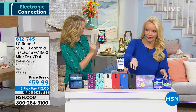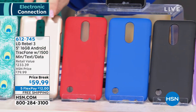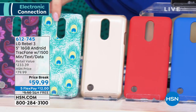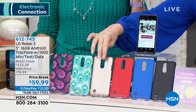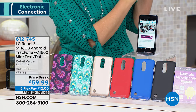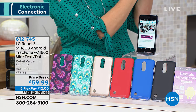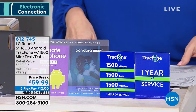We have black, beautiful royal blue, red, and gold available. We also have the feather and paisley. So paisley, feather, gold, red, blue, or black - that's the only choice you're making. You're also getting your car charger, the big five-inch LG quad-core processor phone, plus the 1500 minutes, 1500 text, and 1500 megabytes of data which could last you up to a year. But if it doesn't last a year, how easy is it to refill?